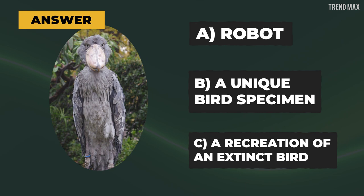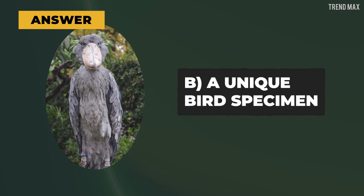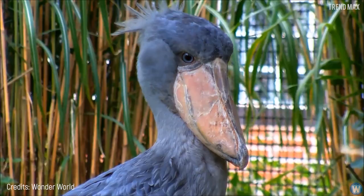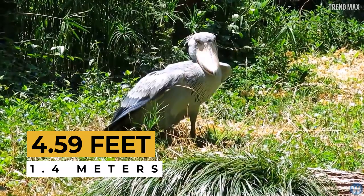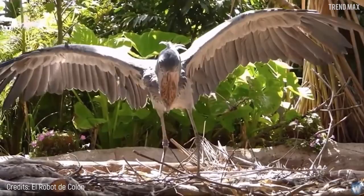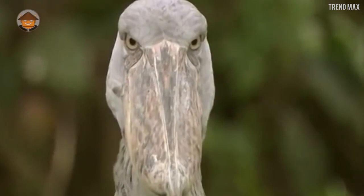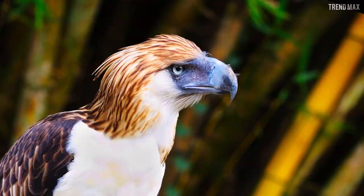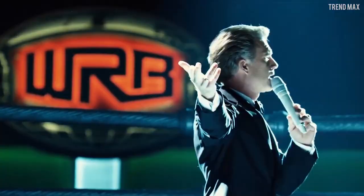The answer to the earlier quiz is letter B — a unique bird specimen. Despite looking like a movie prop, the Shoebill Stork is a unique species of tall bird measuring up to 4.59 feet tall. It lives in large and inaccessible African wetlands. Fortunately, it's estimated that there are still between 3,300 and 5,300 of these rare birds in the world.